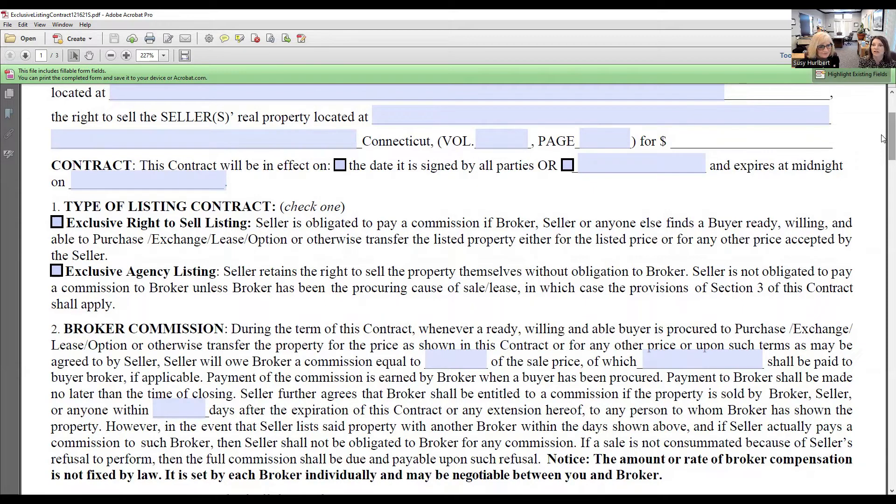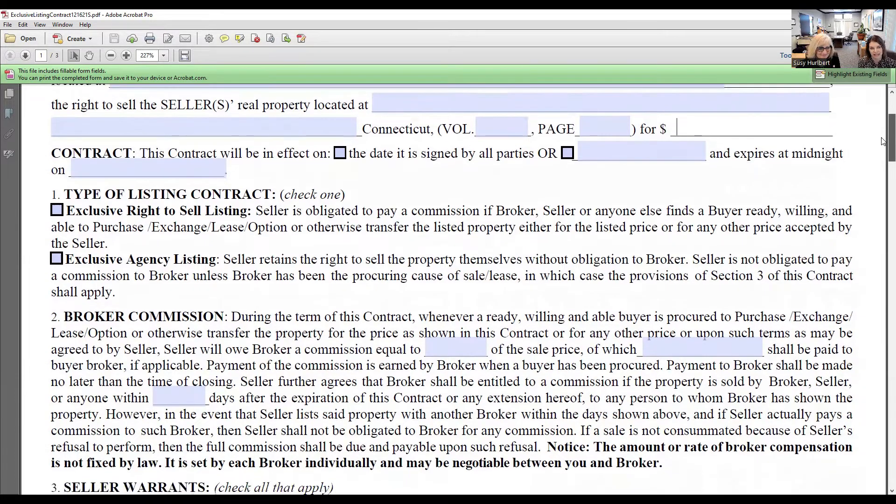With an exclusive right to sell listing, the seller is obligated to pay commission to the broker even if the seller sells the property themselves. Or is it going to be an exclusive agency listing, in which the seller retains the right to sell the property themselves without any obligation to pay the broker? In most cases, you're going to fill out the top one — the exclusive right to sell listing.